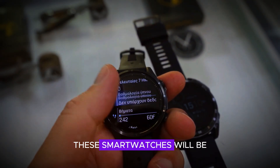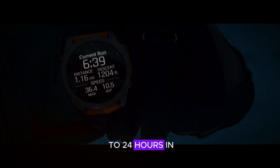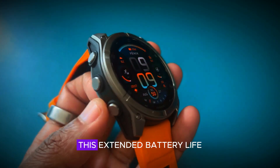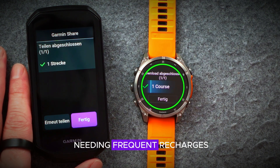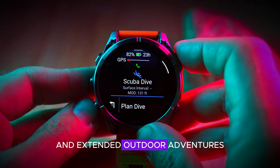Additionally, these smartwatches will be powered by a new, advanced battery that can last up to 24 hours in smartwatch mode and up to 10 days in GPS mode. This extended battery life ensures that users can rely on their Phoenix 8 Pro for longer periods without needing frequent recharges, making it ideal for both daily use and extended outdoor adventures.